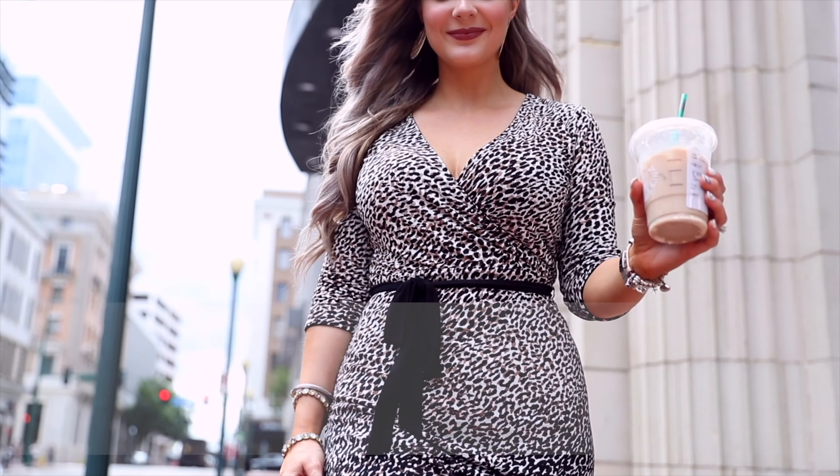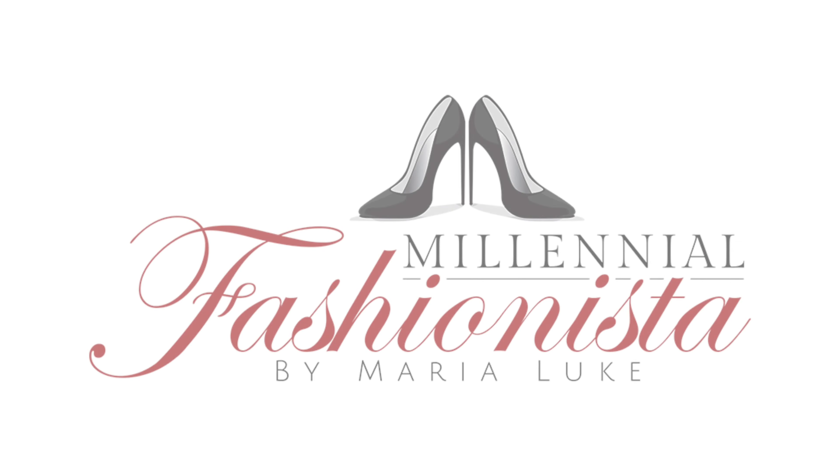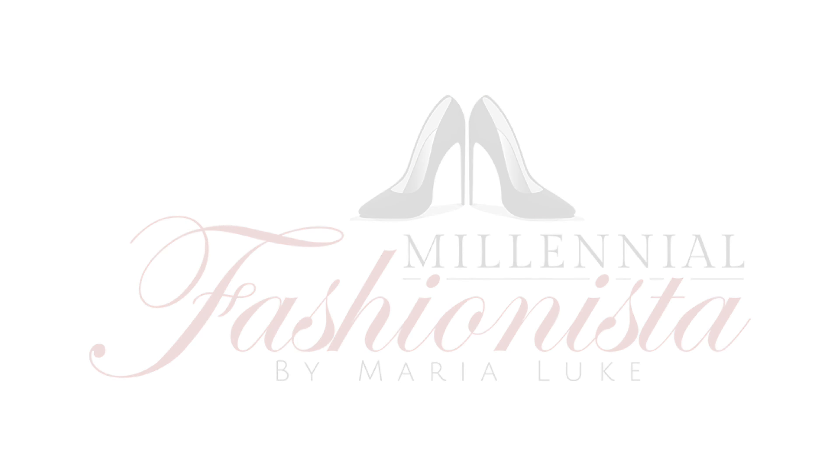Hey guys, welcome back to Millennial Fashionista TV. Because I received such good feedback on the Louis Vuitton on-the-go purse review, I thought I would stick to the luxury goods review theme that I had going on.